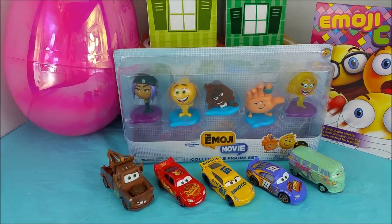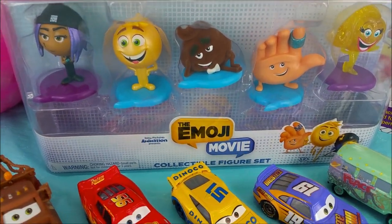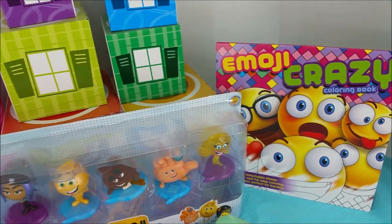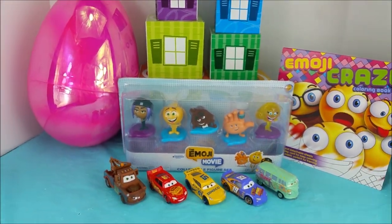Hi and welcome to Poliwag Lagoon. I have the Cars cast with me today and they're going to help me open up the Emoji Movie collectible figure set, as well as color a picture and open up this huge surprise egg. Hope you're ready to get started.